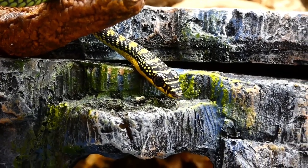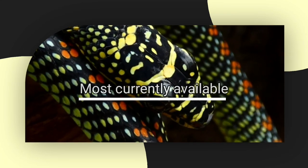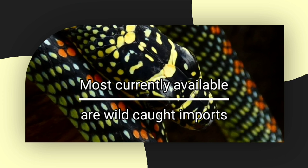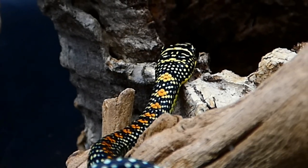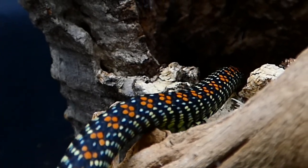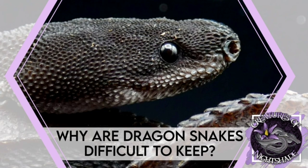While not commonly kept in captivity, more herpetoculturists are becoming successful in keeping them as we learn more about this fascinating species. That said, almost all of the Paradise Flying Snakes that are currently available are wild-caught imports. If you have never kept a wild-caught import, or if you are not aware of the challenges in keeping them, I would suggest checking out my most recent video on why dragon snakes are difficult to keep in captivity.